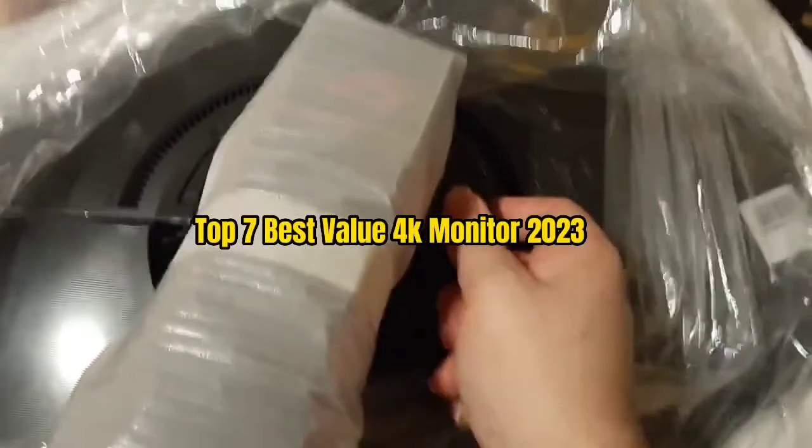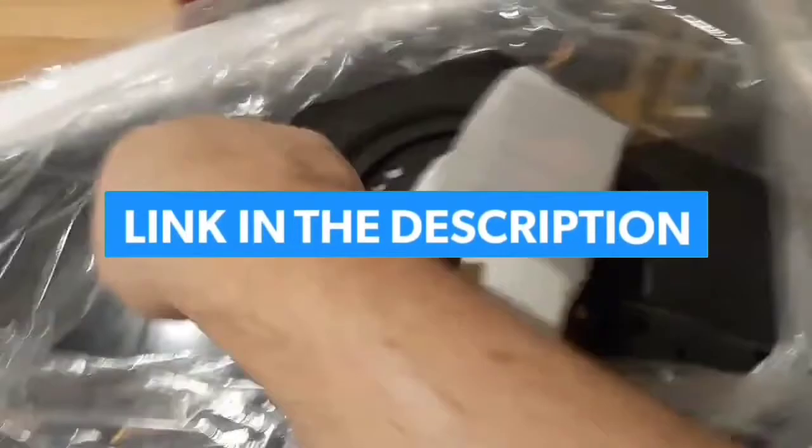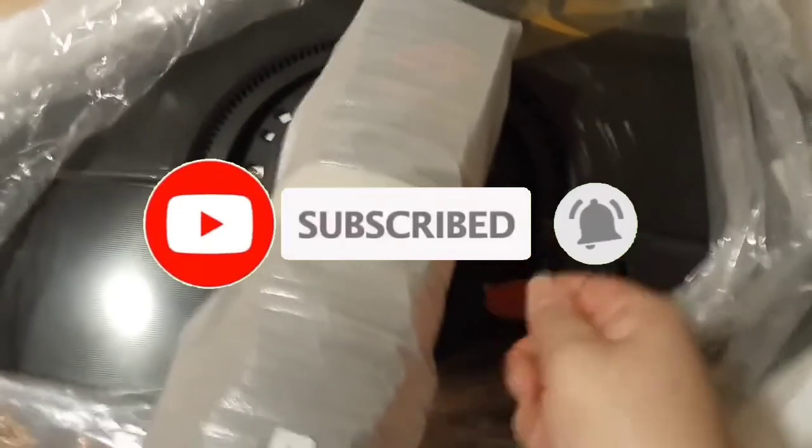So guys, that's all for the top 7 best value 4K monitors of 2023. The links to all products are given in the description, updated for the best prices. Subscribe to our channel for more videos. See you in the next video — take care!